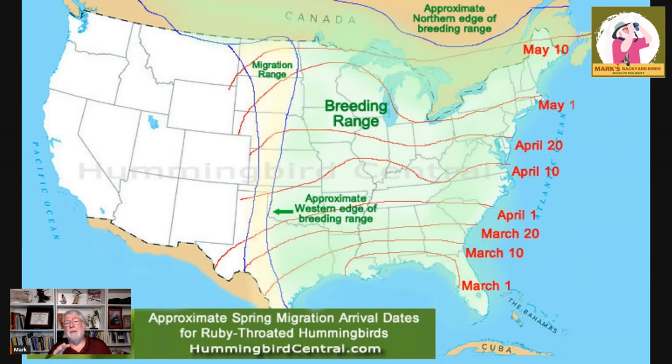I like to have my hummingbird feeders up about the first week of April, and I only put a little bit of nectar in there because I know I'm going to waste most of it since the hummingbirds usually aren't here yet. Wherever you are in this range, you can see on the map that their return is gradual. I've read that spring moves north about 12 miles a day — that includes soil temperatures warming, plants growing, flowers blooming. Birds, especially those dependent on nectar like hummingbirds, are moving with spring, and that's what this map shows. They have to fly maybe 100 miles a night or whatever they can manage, then feed and gain more weight before continuing.